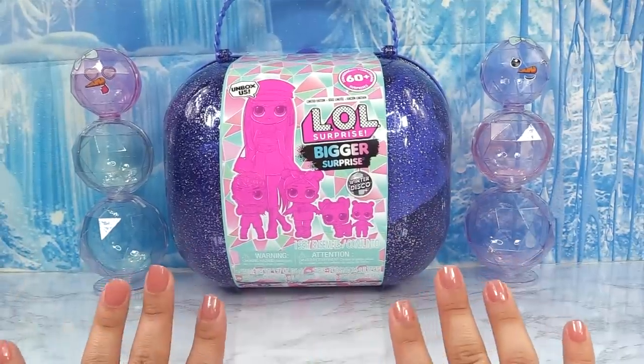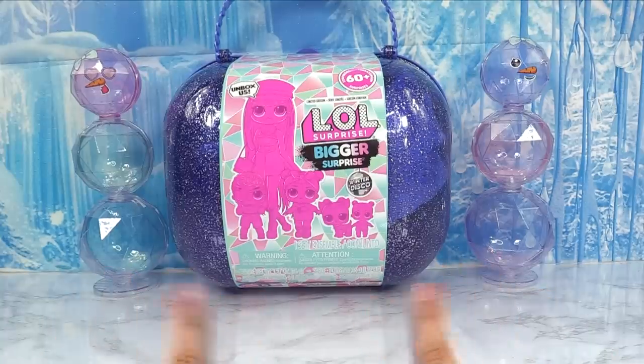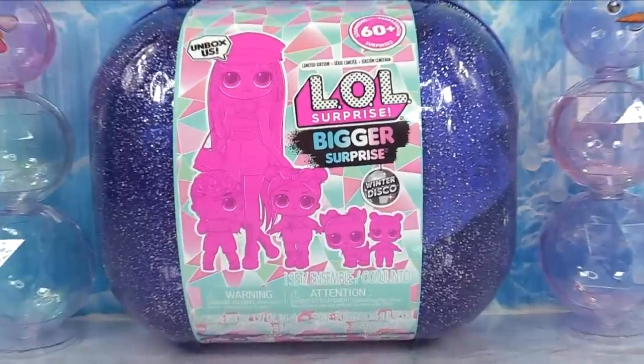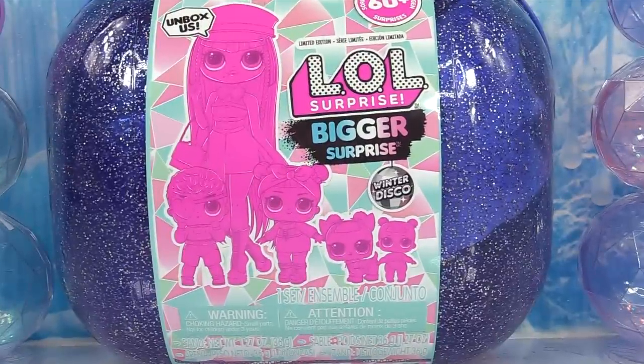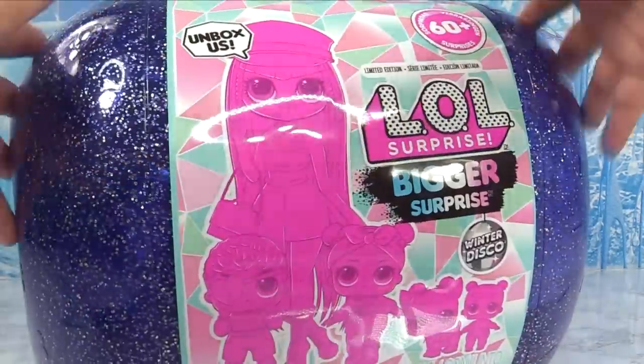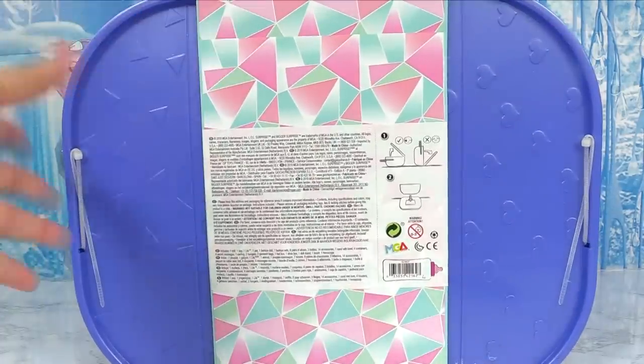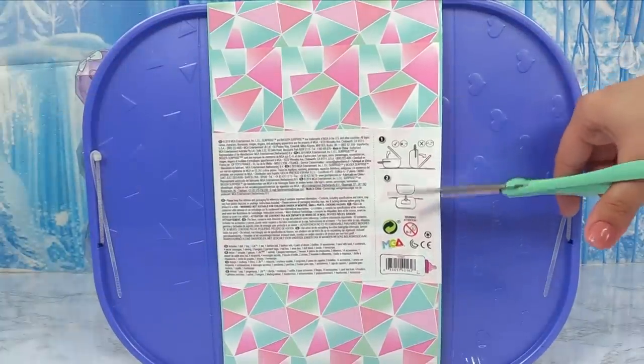Let's not waste any more time — let's get right to it and crack the mystery on who this new LOL family is. First up, let's check out this box. It's really pretty and sparkly and looks winter disco themed. The darker blue is different because winter disco is usually the lighter blues, pinks, and purples, but it's still winter disco themed. We're gonna snip into the back right here.